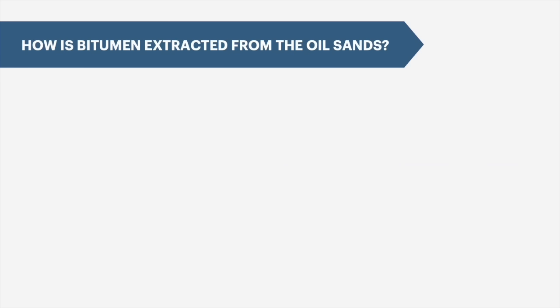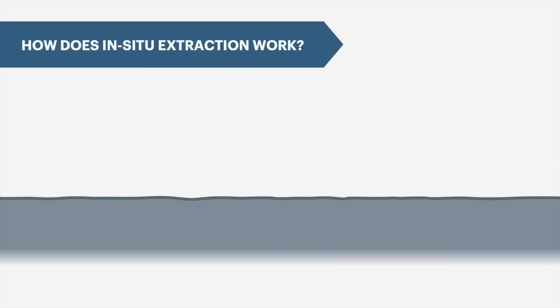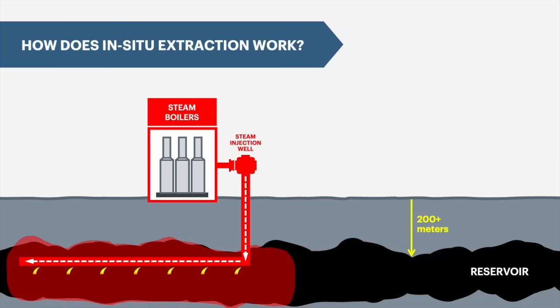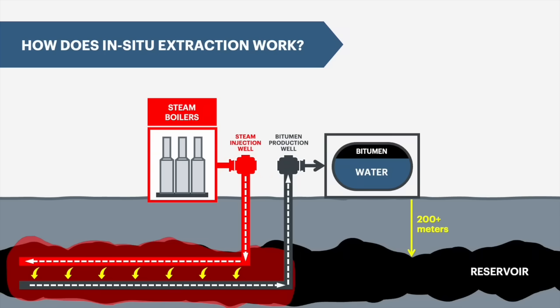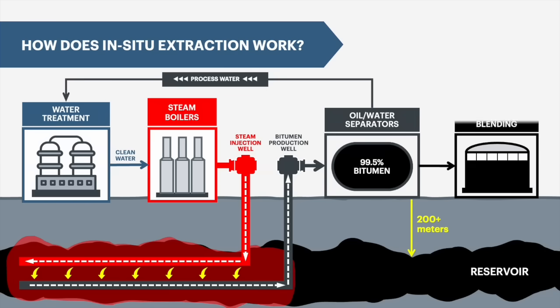There are two ways to extract bitumen from the oil sands: either by pumping steam into the ground, which is referred to as in-situ extraction, or through surface mining. The method used depends on the depth of the deposit. For deposits located deep underground, steam is pumped into a well which extends deep into the reservoir. This steam heats up the reservoir, reducing the viscosity of the bitumen, allowing it to be pumped up to the surface. This mixture of bitumen and condensed steam is then sent to a processing plant, where the water is separated from the bitumen, cleaned up and sent back to the steam plant, leaving behind a very clean bitumen product.